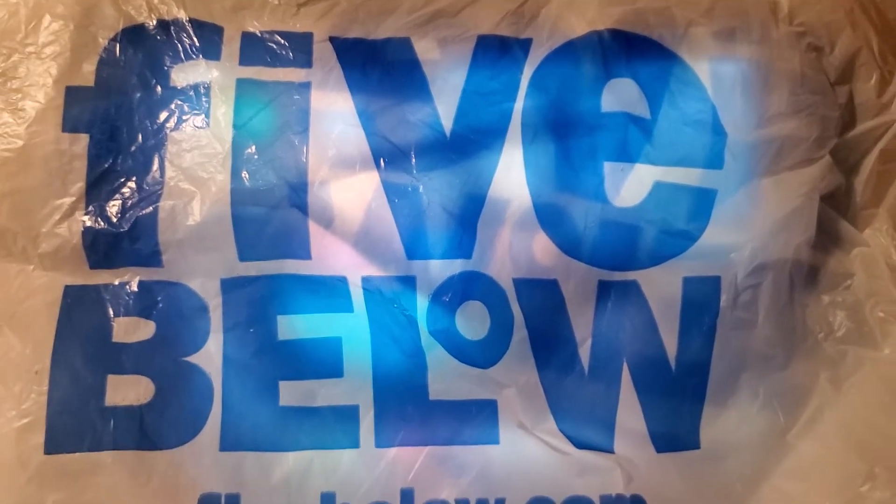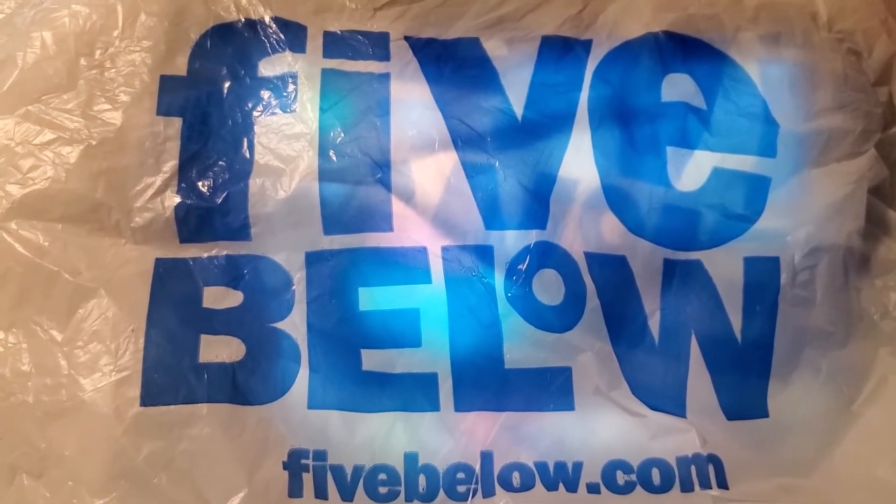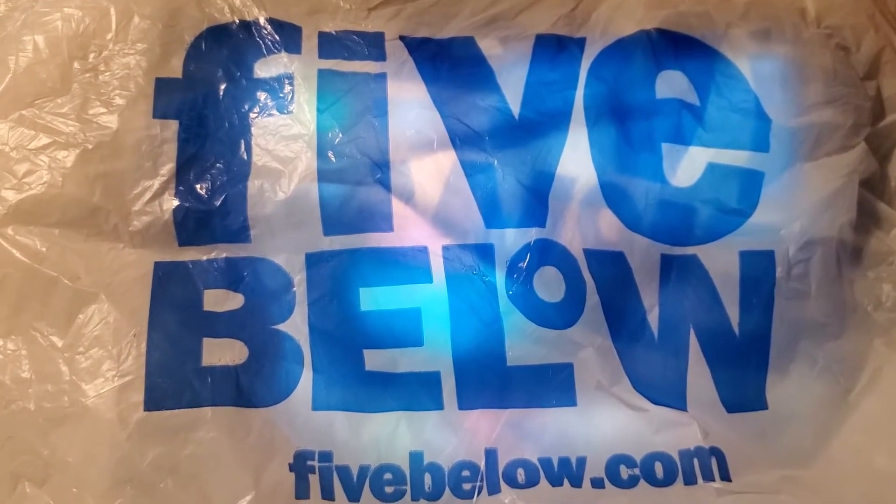Like, subscribe, and make a comment below. For those who have a Five Below, that's great — they almost rhyme! And if you went, what was your find? They also have a website. I got a message from one of the ladies — they do have a website, fivebelow.com. You can look on there; hopefully they're delivering to your area.